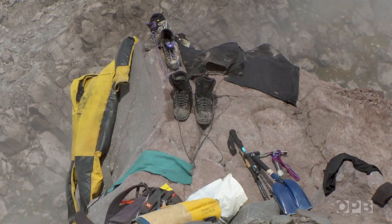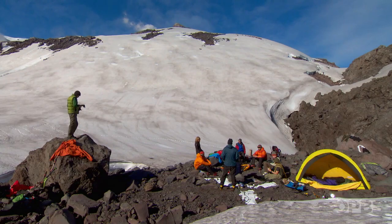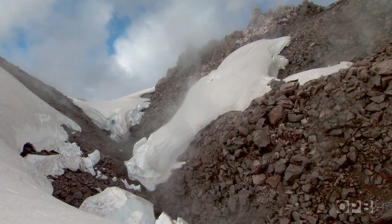You can actually put your clothes under your thermal rest and dry them. That's what I found out. It's crazy.